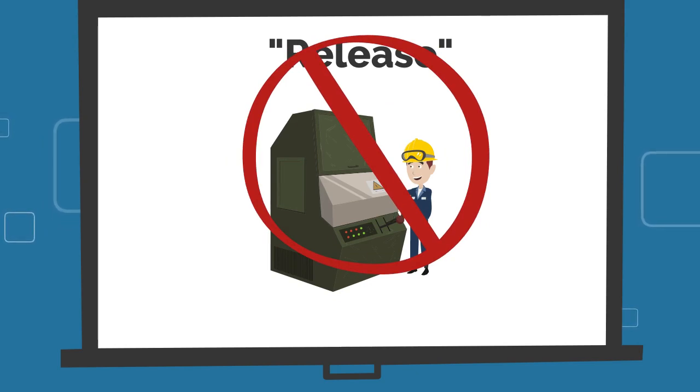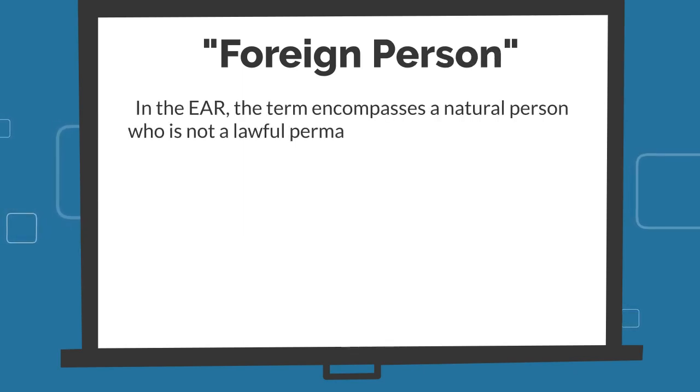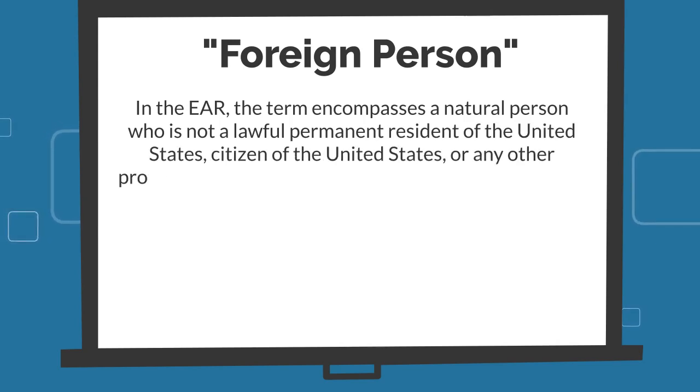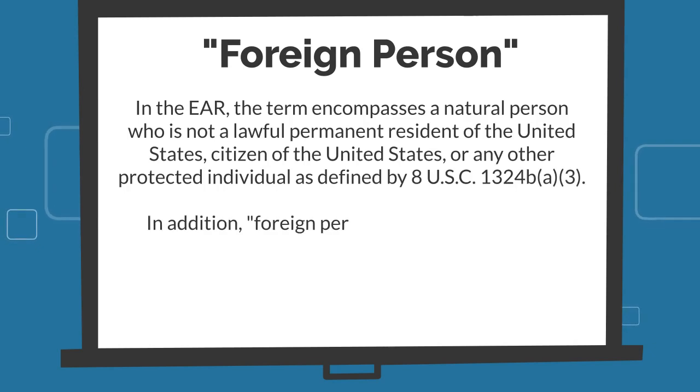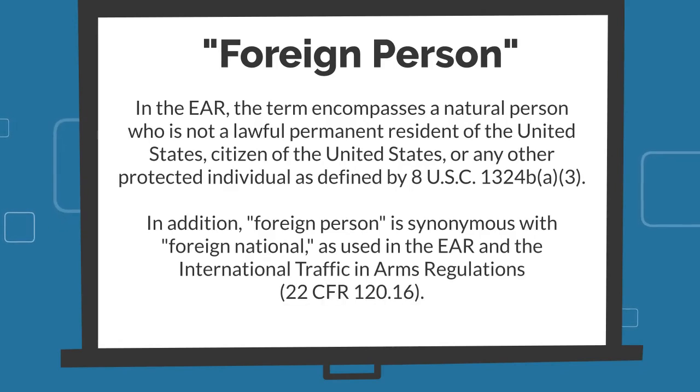The scene transitions to a whiteboard where the word 'release' appears, with example images: a person looking through a telescope, two people having a conversation, and a person reading a file. An image of a person operating heavy machinery appears with a red slash, indicating it is not an example of a release of technology. The whiteboard then shows 'foreign person,' defined in Part 772 of the EAR as a natural person who is not a lawful permanent resident, citizen, or protected individual of the United States. Foreign person is also synonymous with foreign national as used in the EAR and the International Traffic in Arms Regulations.